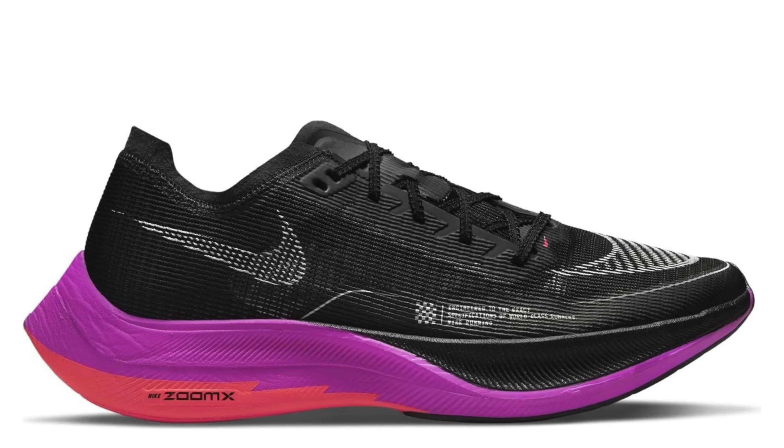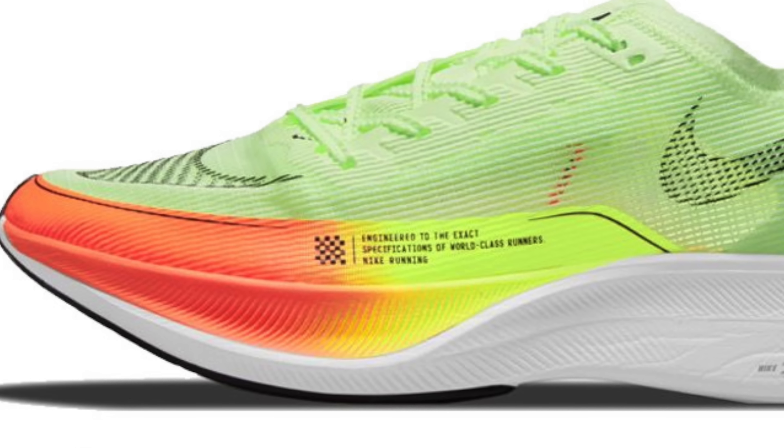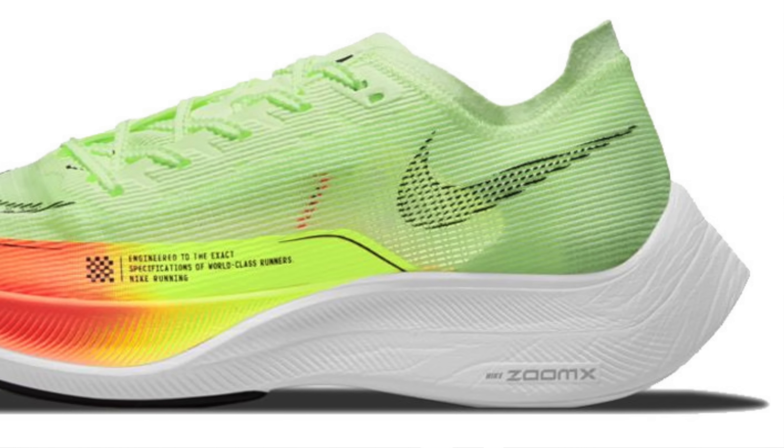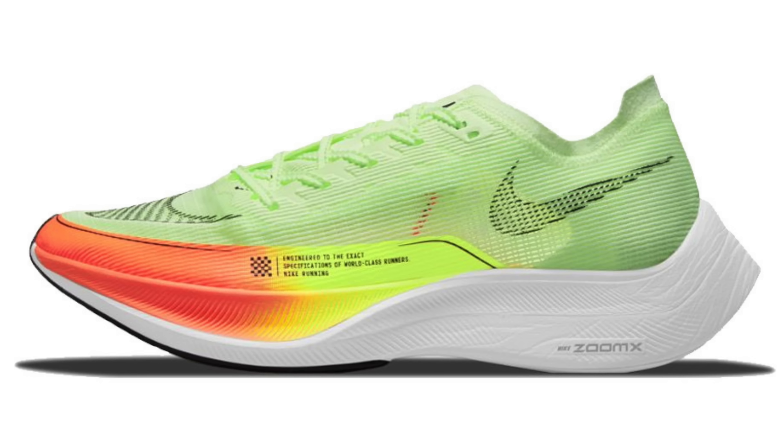First one up today from Sport Shoes — they've discounted loads of the Vaporfly Next% 2 shoes, about 20% off. I think this moves them to a touch easier-to-swallow price of £180 UK. It's a little bit more realistic. Lots of sizes and colorways for any occasion, as long as it's running fast.